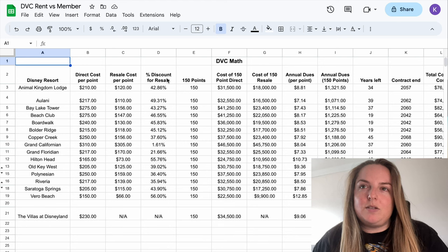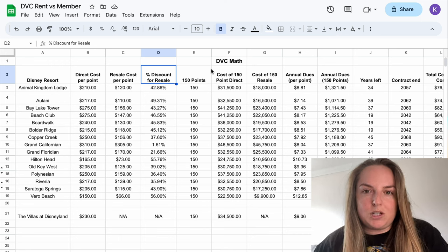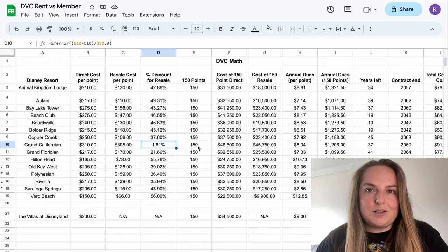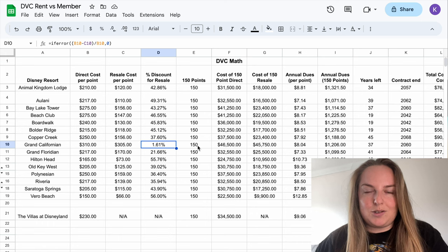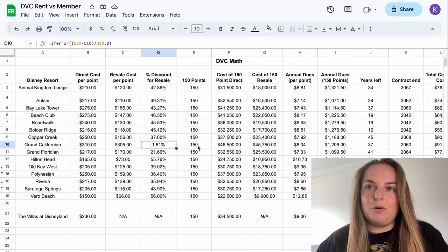Jumping back into our spreadsheet with those updated numbers, we can nicely see an updated percentage discount for resale. This is calculated on those resale numbers I've just plugged in from June 2023 versus the direct cost with Disney. In some cases the discounts are very chunky, really good percentages. Take a look at the Grand Californian though — 1.61%. That's the lowest I've ever seen in terms of a discount for resale. I'm guessing that's partly down to availability, maybe there just aren't many Grand Californian contracts available, and maybe Disney is snatching them up as well.